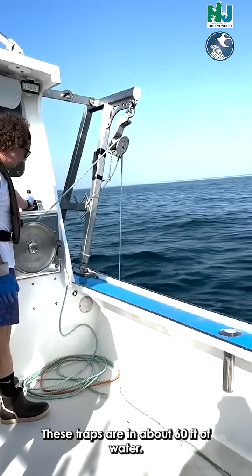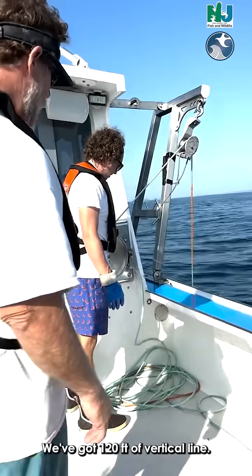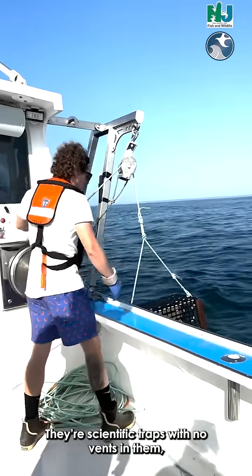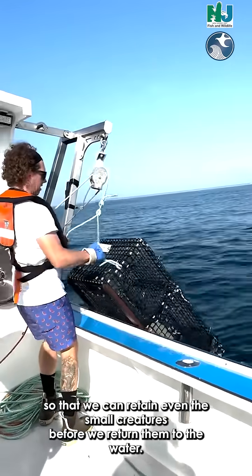These traps are in about 60 feet of water. We've got 120 feet of vertical line. They're scientific traps with no vents in them so that they can retain even small creatures, before we return them to the water.